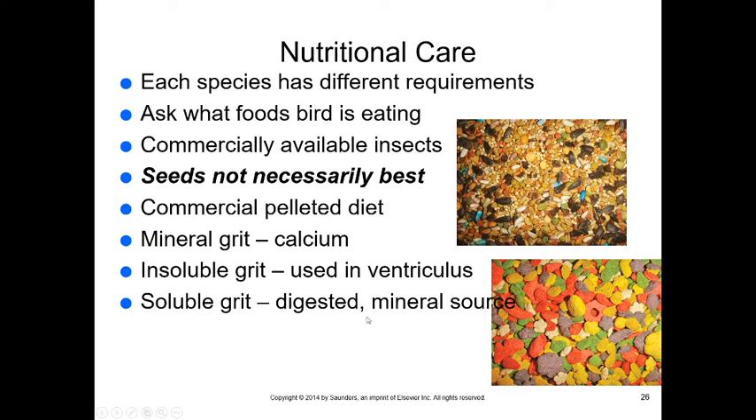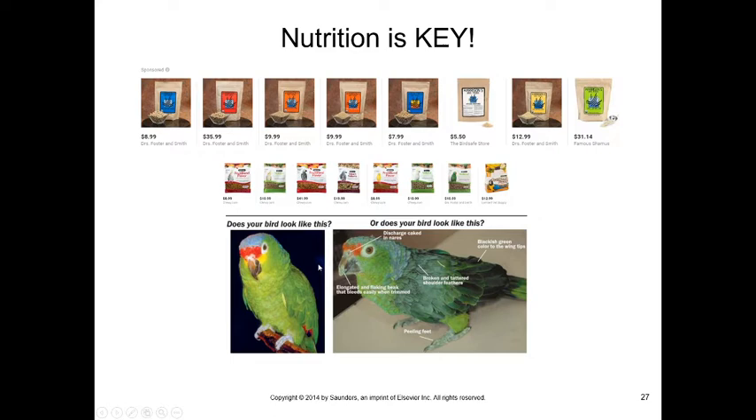Insoluble grit is used in the ventriculus (gizzard) to help digest food. Soluble grit is digested and serves as a mineral source. An unhealthy bird may show dull feathers, broken shoulder feathers, discharge caked in the nares, an elongated and flaking beak, peeling feet, and greenish-black wingtips. After switching to the right food, that same bird can look entirely healthy. Harrison's Bird Diet and Zupreem are two excellent pelleted bird foods formulated for different species.